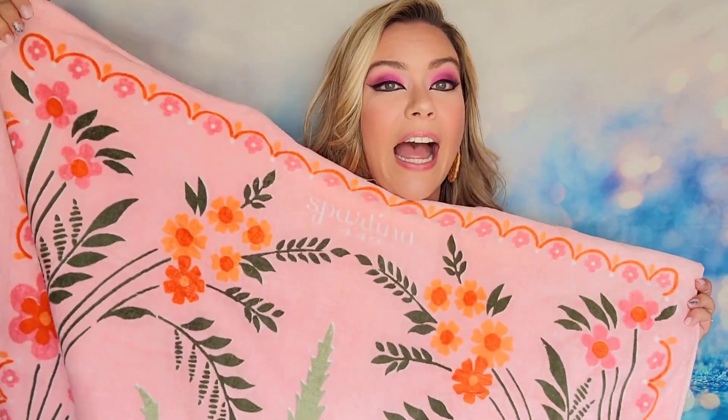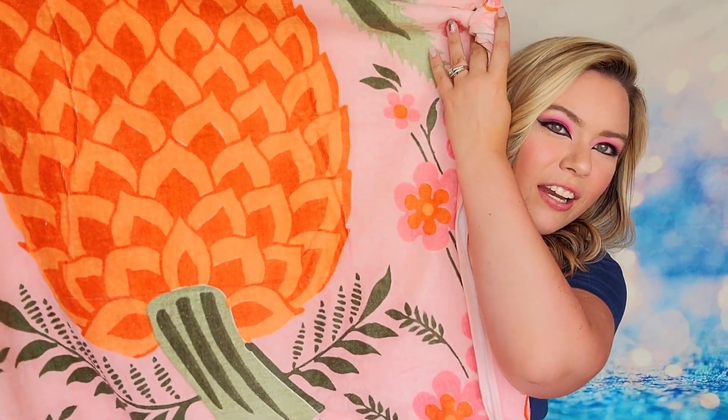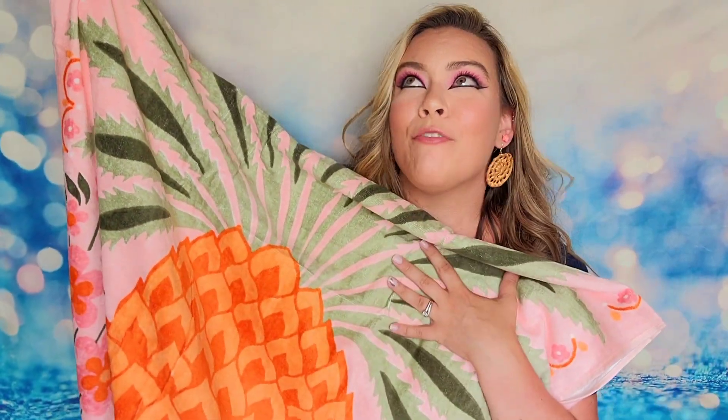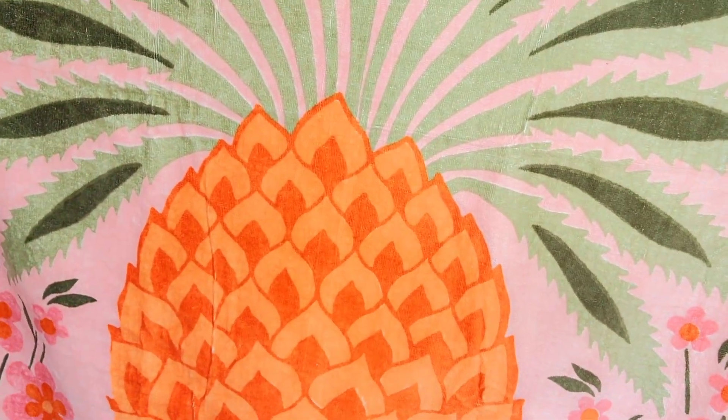First of all it is oversized — it is really wide. I'm shocked at how wide this one is, but you can see this beautiful print. You're going to have a pineapple on one end. It's so big I can't even get it all to show up on camera. I love pineapples to begin with but this is just so cute.